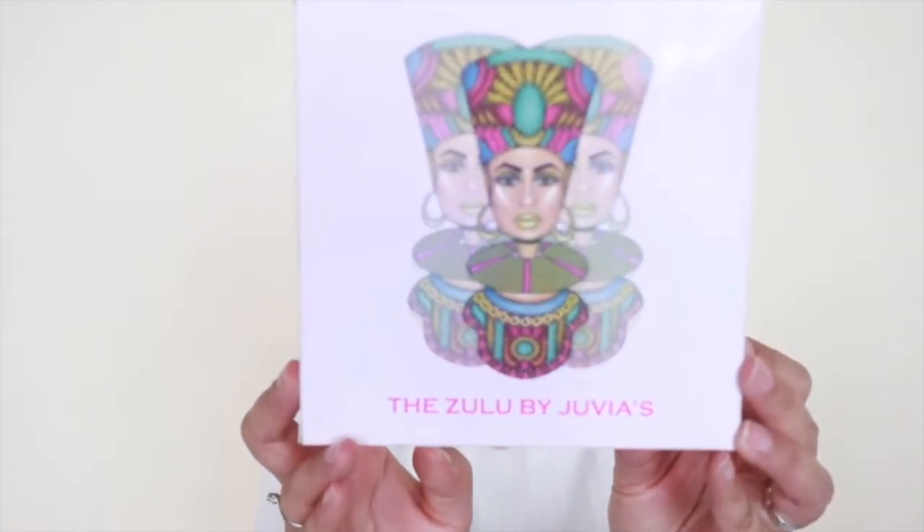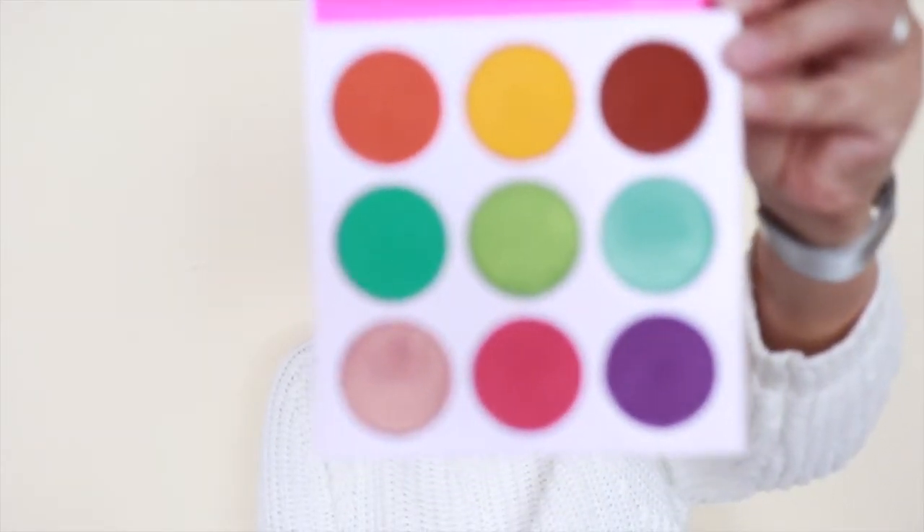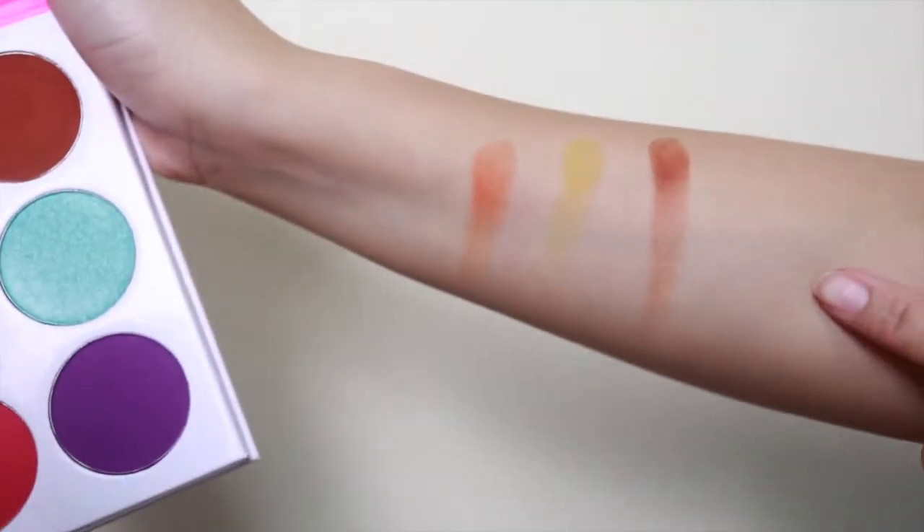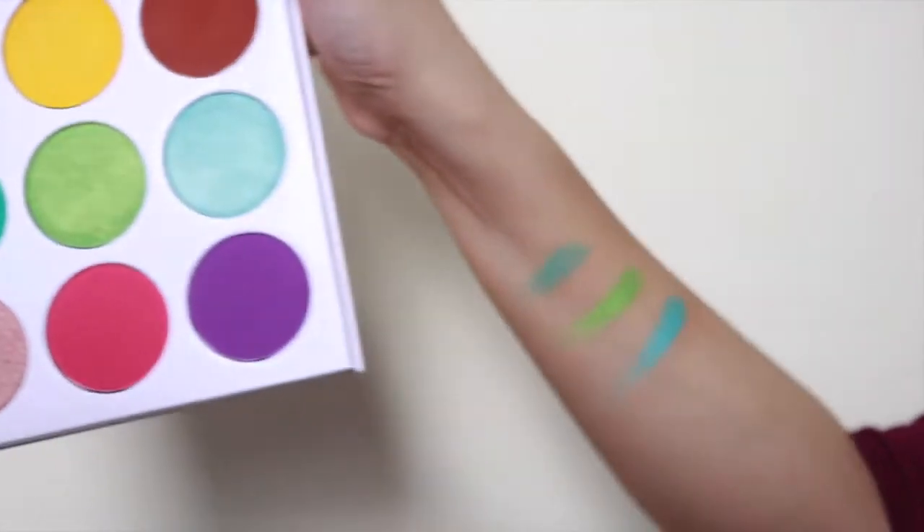Speaking of packaging — I ordered for the first time from Juvia's Place and I got the Zulu palette. Look at how pretty the box is! I went to their website and they were offering international shipping to Australia for only seven dollars, which is very affordable considering how expensive shipping here usually is. I actually used it today for this look I'm wearing. I'll be inserting swatches so you can see the shades.